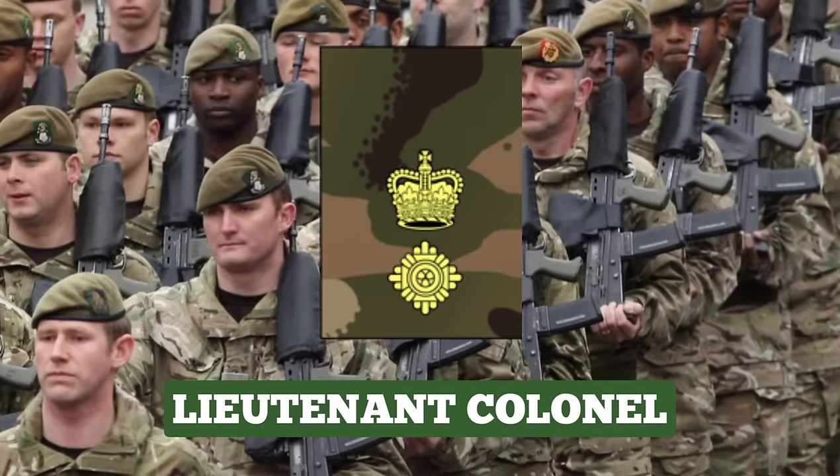Lieutenant Colonel. Lieutenant Colonels typically serve as commanding officers, who command units of up to 650 soldiers containing 4 or 5 subunits. The commanding officer appointment is typically two years. During their appointment, Lieutenant Colonels are responsible for the overall operational effectiveness of their unit in terms of military capability, welfare and general discipline. They can be identified by the rank insignia of 1 PIP below a crown.